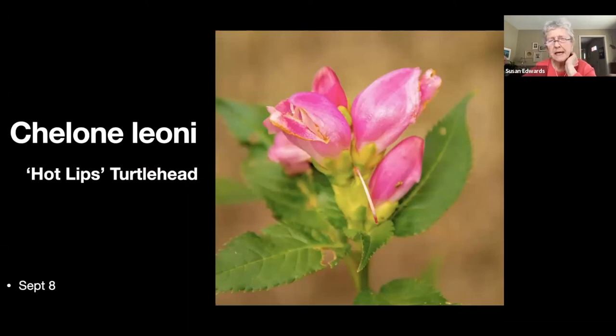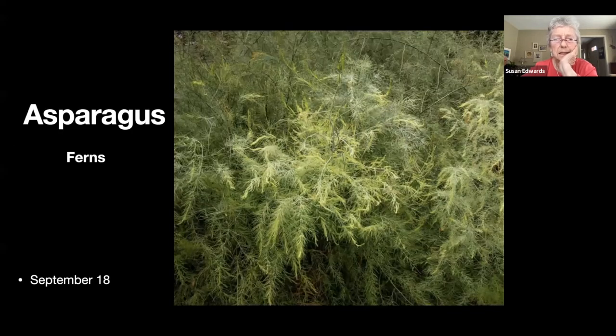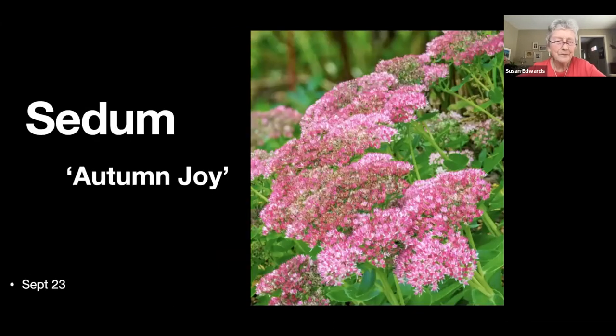I have some 'Hot Lips' chelone turtlehead, which doesn't bloom till September — a welcome sight. Here's some of my asparagus ferns — the asparagus we ate back in the spring grows very vigorously, and we have enough for the two of us for several weeks.